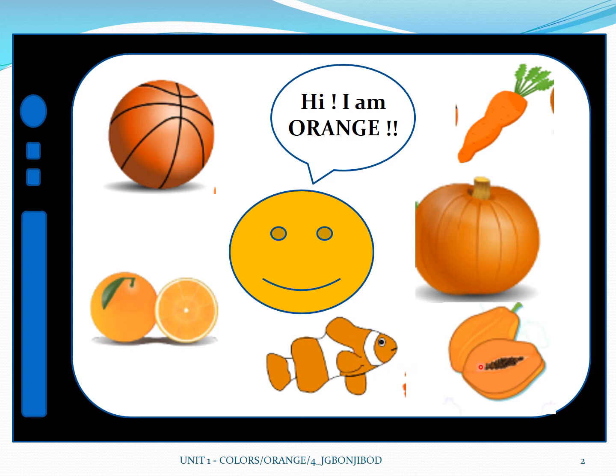And then this is a papaya. A papaya is color orange. And then here we have a pumpkin. A pumpkin is also color orange. Now everyone say orange. Very good! Awesome!